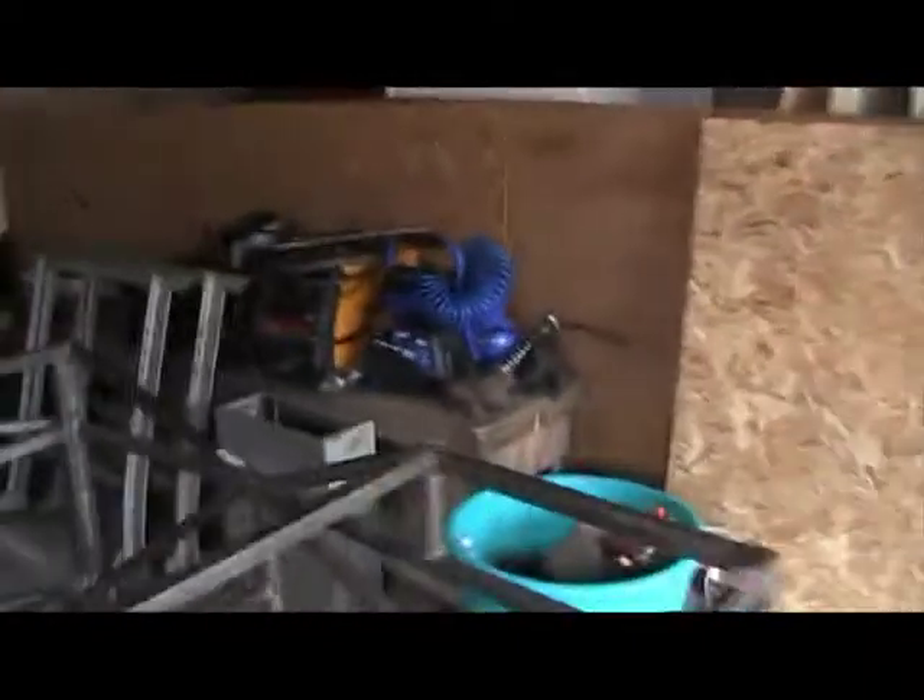There's the welder, there's my gas tanks, there's my big compressor, and my old workbench that I've got to set up. I can finally set it up again.